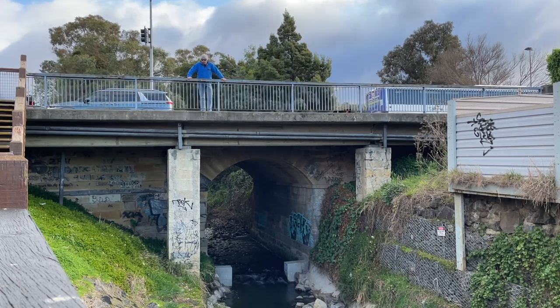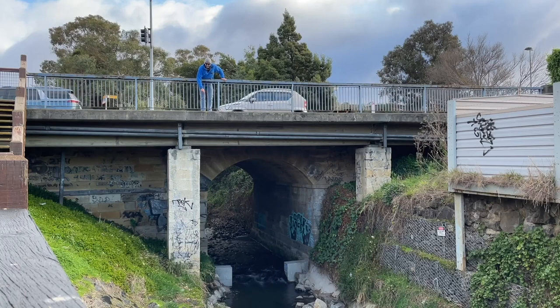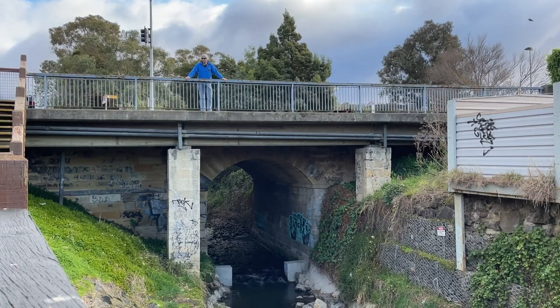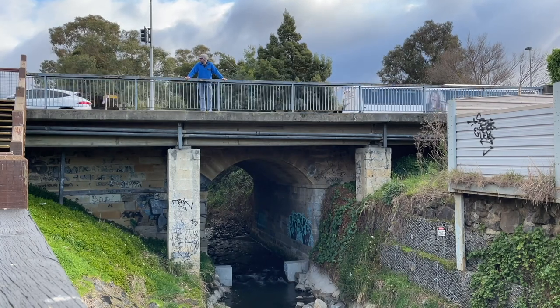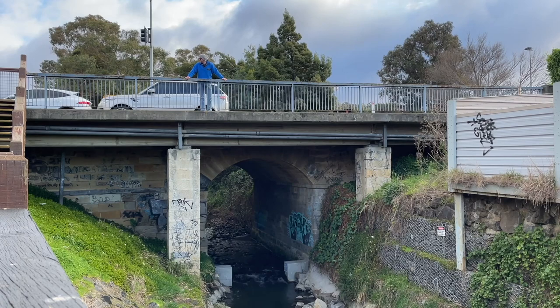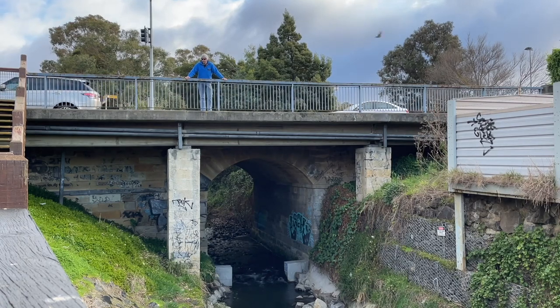The modern bridge is made of reinforced concrete and steel and all the good stuff, but beneath us down there is a very old bridge made of sandstone. It was a very pretty bridge, but you could never sustain the amount of traffic from automobiles going across the top. It's kind of like a meat pie on top of a fine pastry.